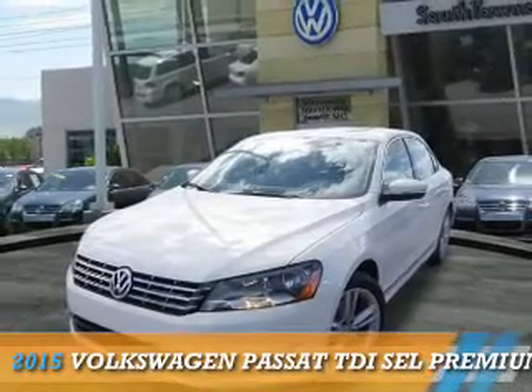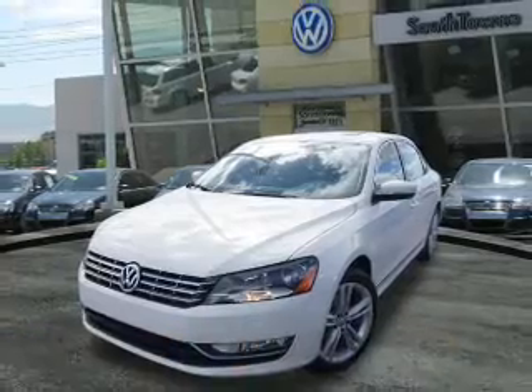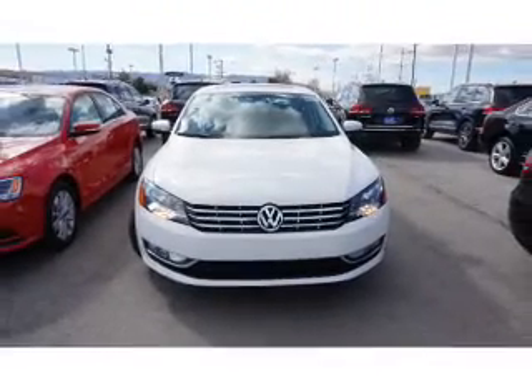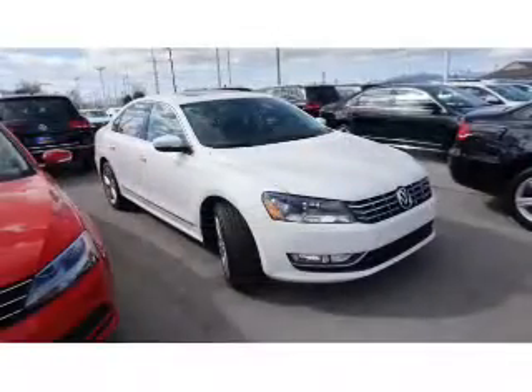Presenting the 2015 Volkswagen Passat. It's powered by front-wheel drive, a 2-liter, 4-cylinder engine, and an automatic transmission.